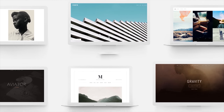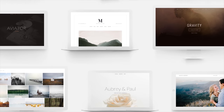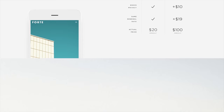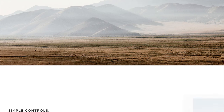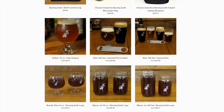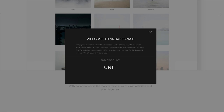This episode is brought to you by Squarespace. Whether you need a domain, website, or online store, make your next move with Squarespace. This is what we use for our store, epicpants.com. There's lots of templates to get started with, and you'll get a free domain if you sign up for a year. Start your free trial today at squarespace.com and enter offer code 'crit' to get 10% off your first purchase.